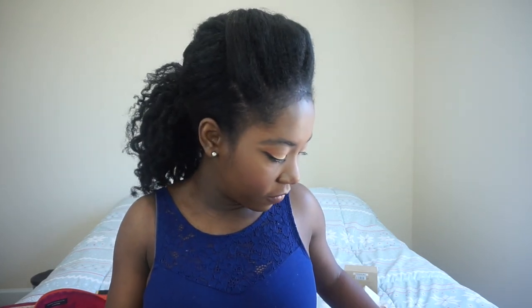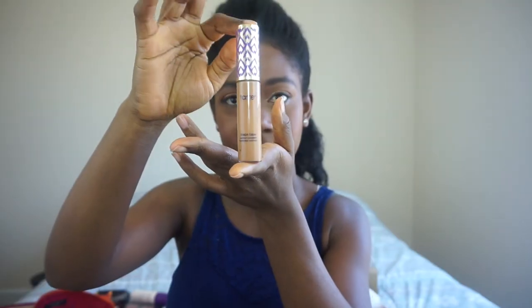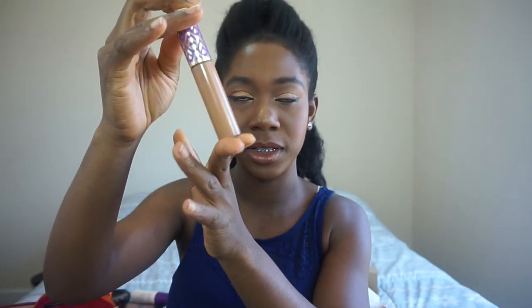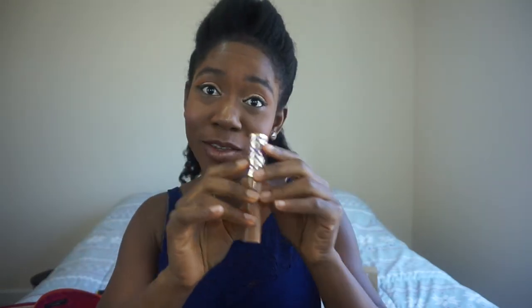For more concealer, this is the Tarte Shape Tape. It looks very beautiful — if you like purple and gold. Then Laura Mercier baking powder — this was actually a free gift from Sephora. If you shop a lot, they give you free stuff. It's for baking.